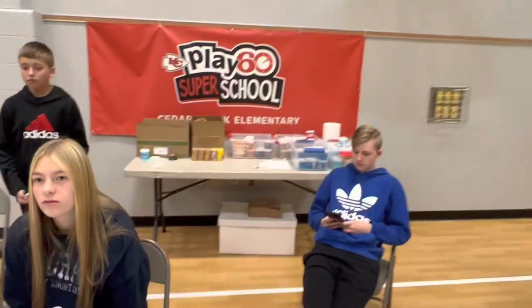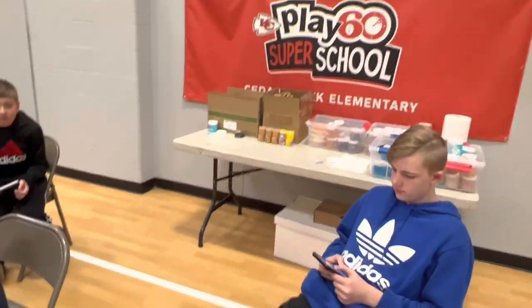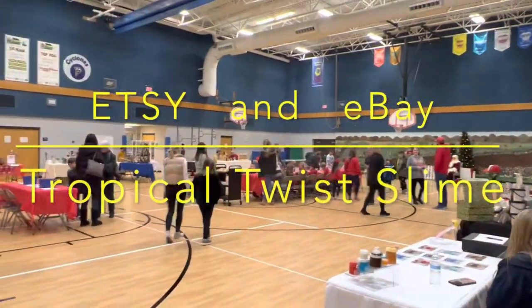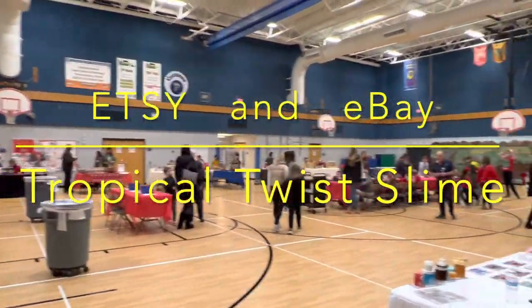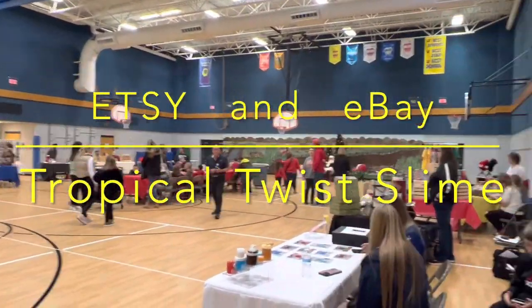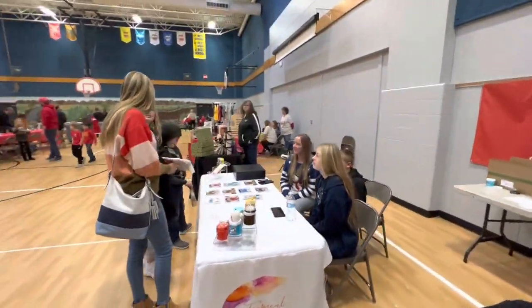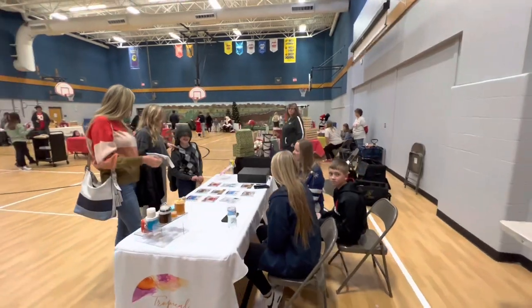And of course, for all of you who could not make this fun event, you can order the slime on Etsy and eBay. Just go on either of those and do a search for Tropical Twist Slime. We just had our first sale. That was fun. Your very first sale here at the event.